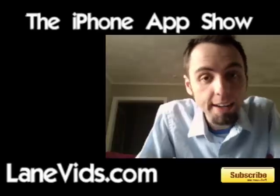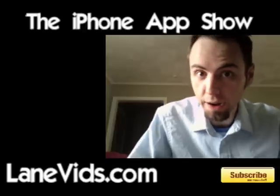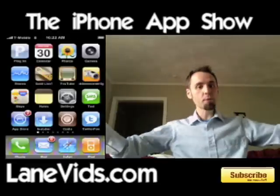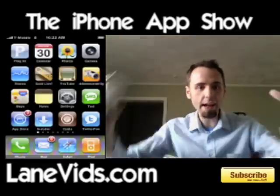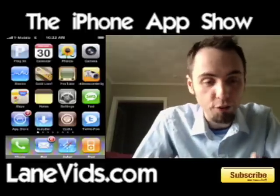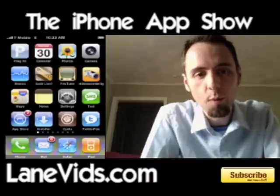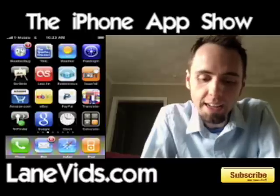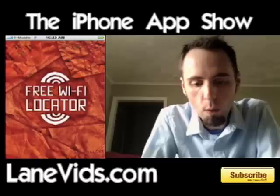Today we're going to take a look at an application so that if you're looking for some free Wi-Fi in your area, you can find it. By the way, hope you like the new layout here - I got some new cabling and whatnot. This is how I originally planned the layout for the show. Welcome to the new iPhone App Show. The application we're going to take a look at today is called Free Wi-Fi Locator.